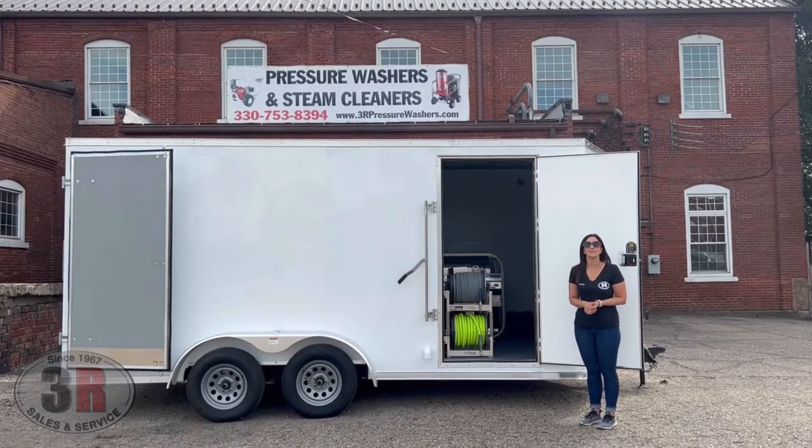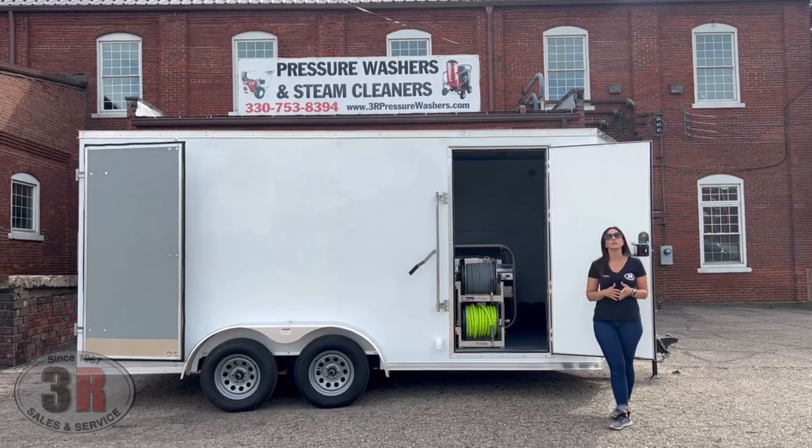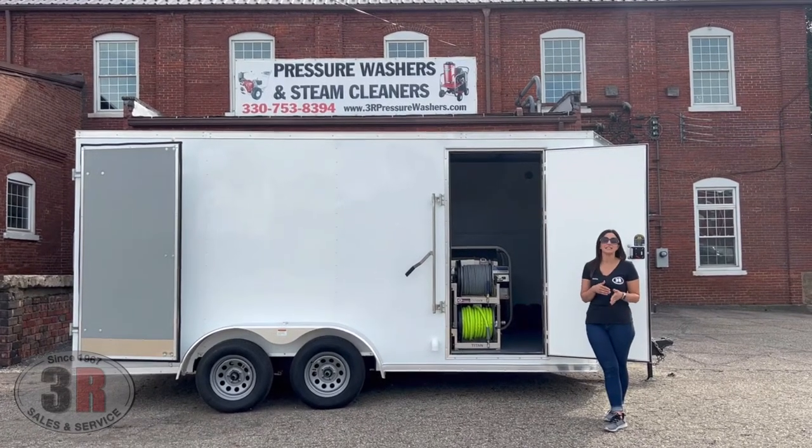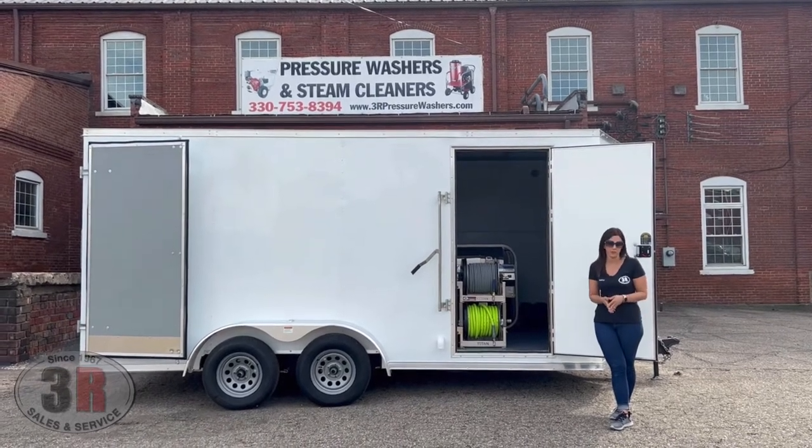Hey guys, it's Ashley with 3R Sales & Service. Today we're taking a look at a 7x16 tandem axle enclosed trailer. This has a hot water pressure washer that's 8 gallon per minute and a gas engine soft wash system that's 11 gallon per minute.